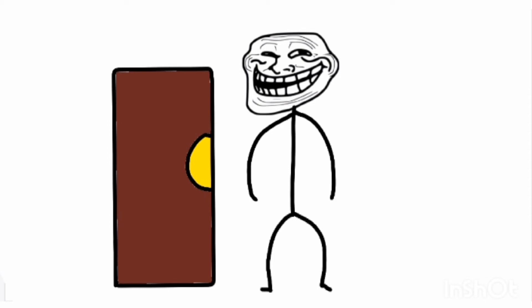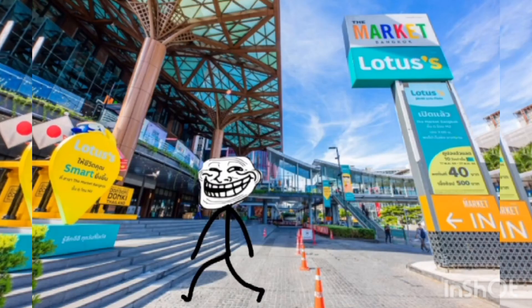How to pin a door that's stuck. Step one, go to market. Step two, there is a special door there. Step three, buy it.